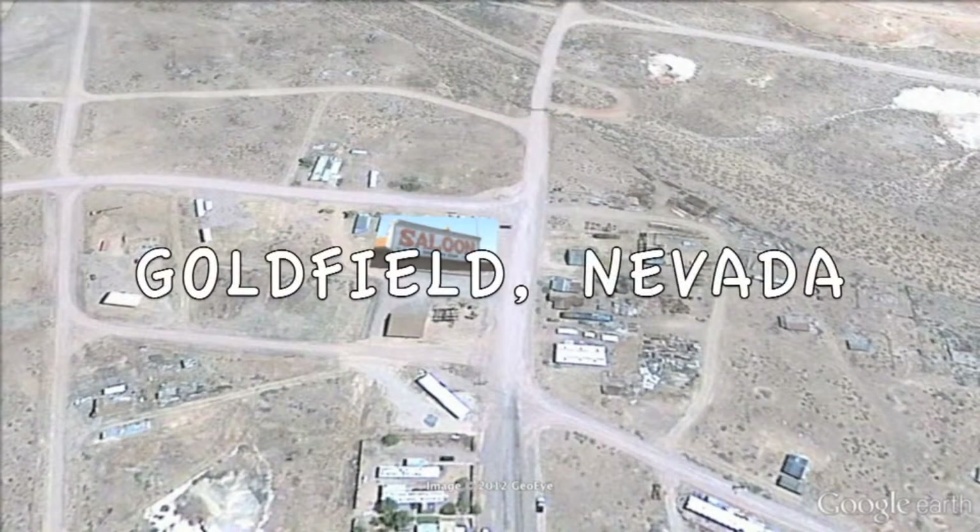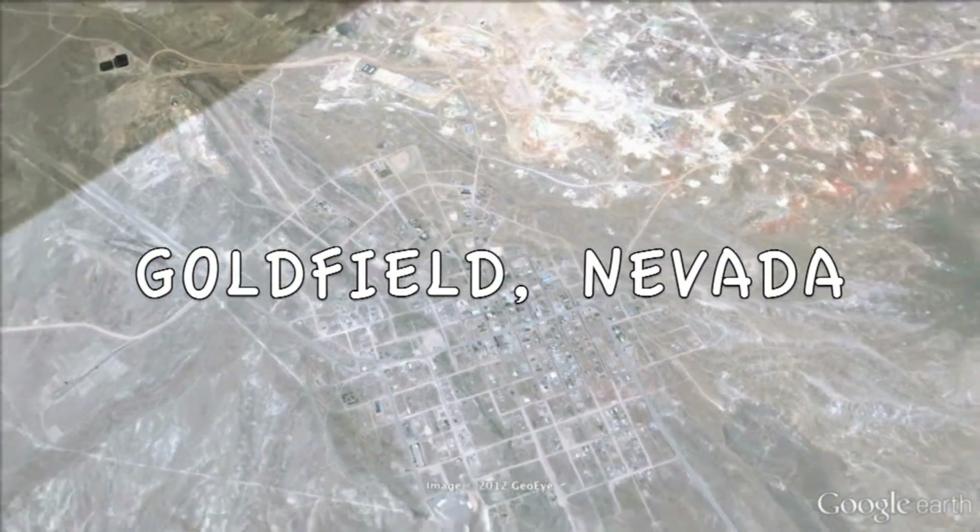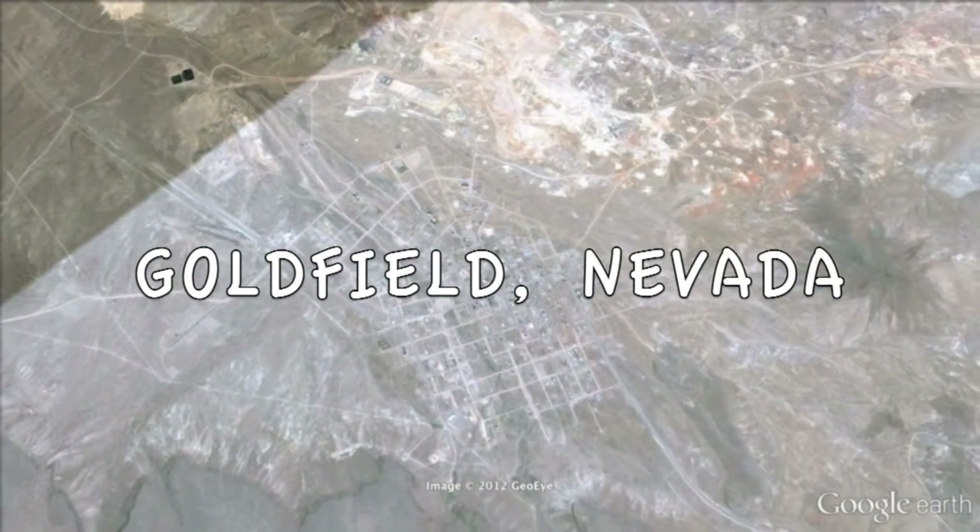That's it for Day 2 Itinerary, Goldfield, Nevada. Wherever you choose to explore on your second day, you're sure to have a fun-filled day full of new things to see and plenty of rich Nevada history to be learned.